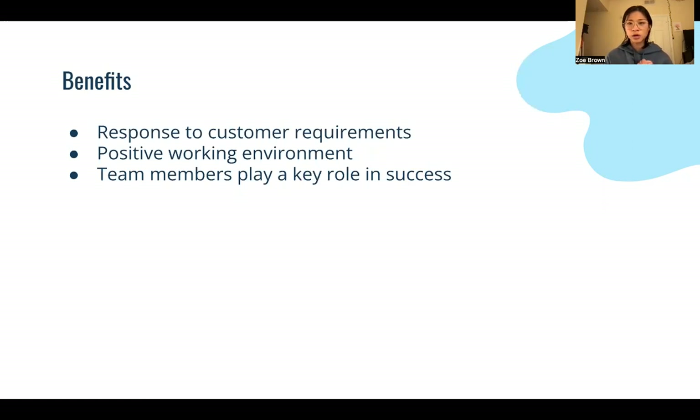The benefits of Xtreme Programming is that it really tries to create a program that molds to the customer's needs. And because it's such a team-oriented type of framework, it brings about a more positive experience.